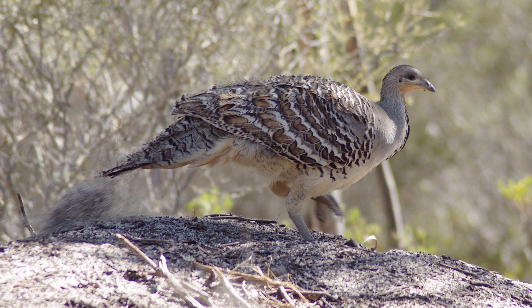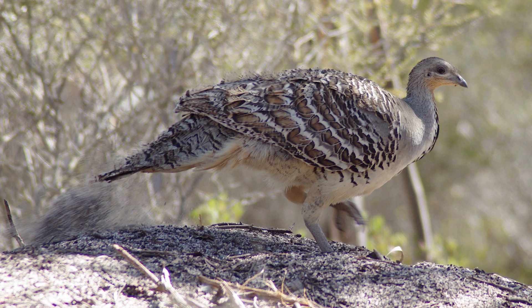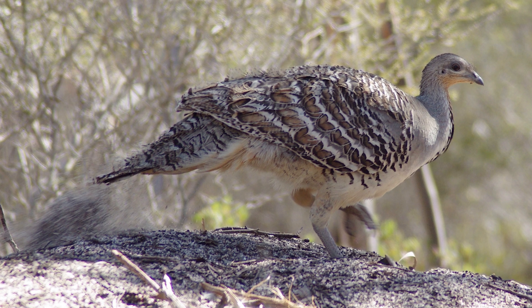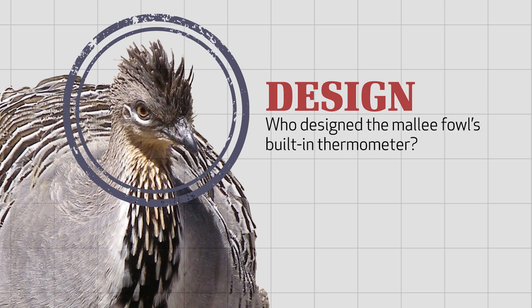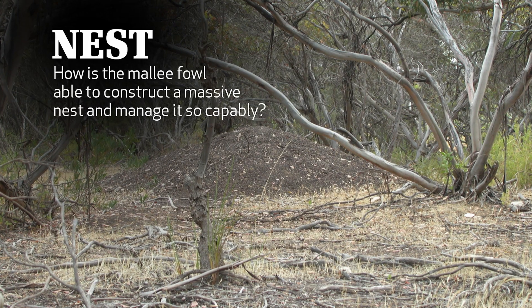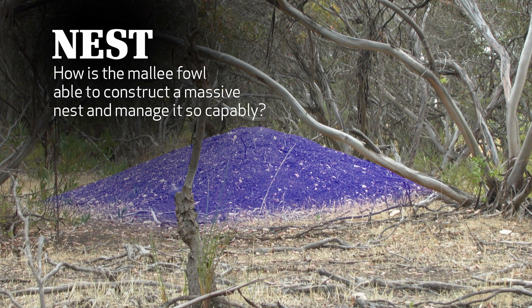The Mallee Fowl might scrape some of the mound away to cool the eggs, or it might build up the mound even more in order to raise the temperature. Thermometers were developed and designed by highly intelligent human beings over several centuries. But what about the Mallee Fowl's built-in thermometer? Who designed it? And how is the Mallee Fowl able to construct a massive nest and manage it so capably?